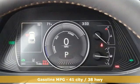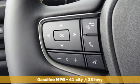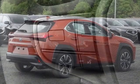Inline four-cylinder engine, four-wheel drive, smart device navigation, Wi-Fi hotspot, dual zone climate control, front and rear parking sensors.